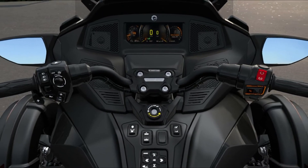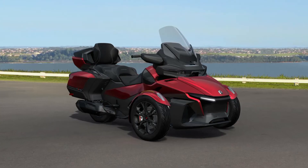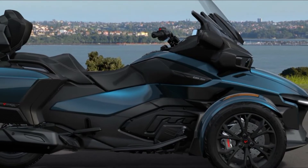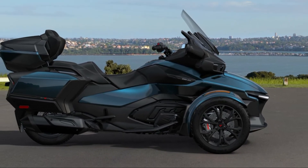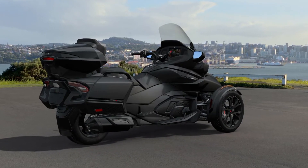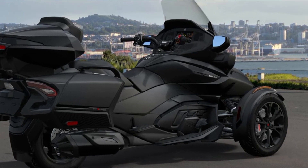Canadian powersports powerhouse Can-Am developed the RT line to focus specifically on high-performance road touring, and the Spyder RT Limited is one of the most comfortable, luxurious models they offer. That hasn't changed in 2022 — admittedly, little about this machine has since last year — but it still occupies an important place in Can-Am's 2022 model lineup.